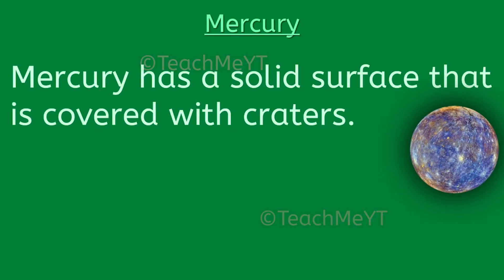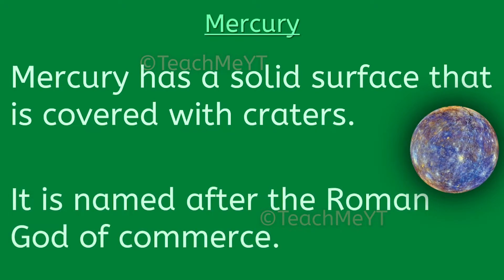Mercury has a solid surface that is covered with craters. It is named after the Roman god of commerce.